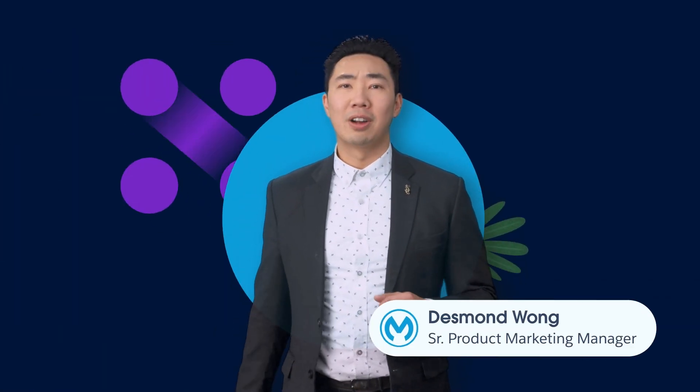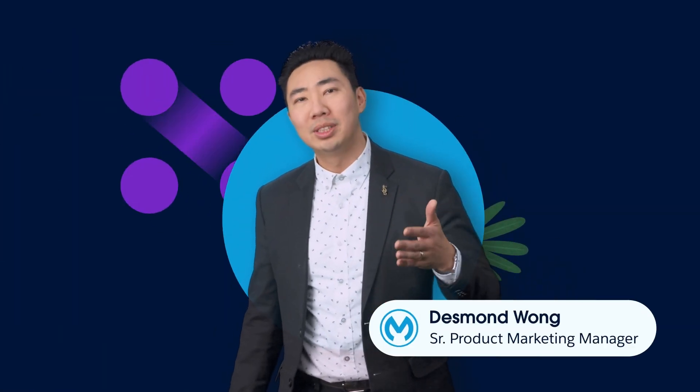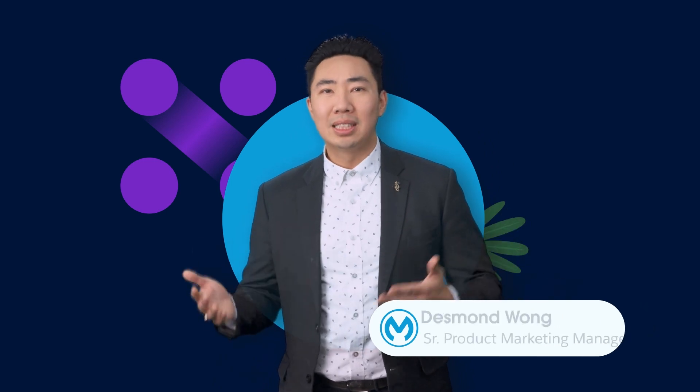Salesforce Flow and MuleSoft automate processes and boost efficiency. But how exactly do they work? Let's take a look.